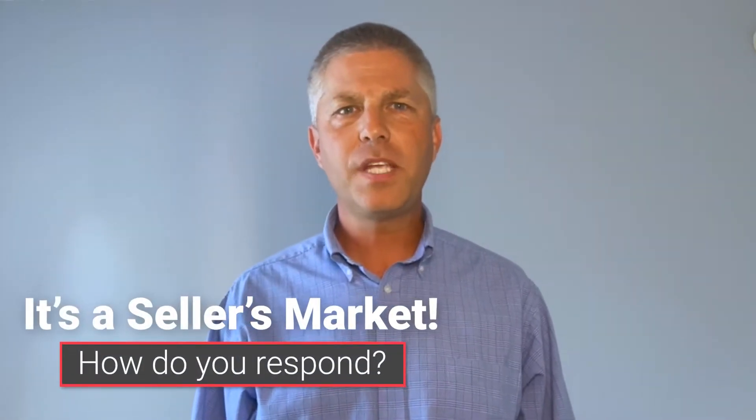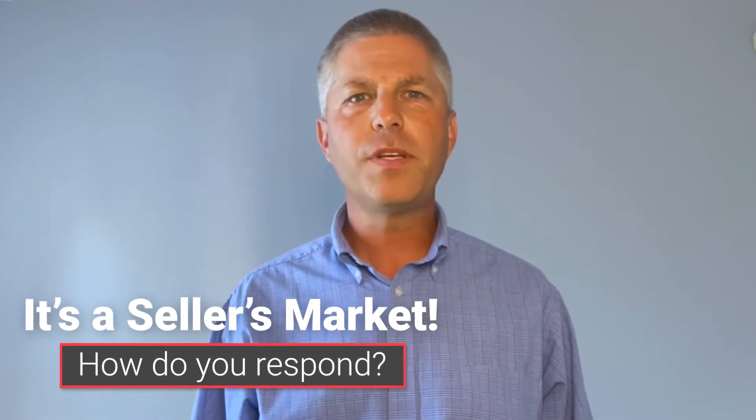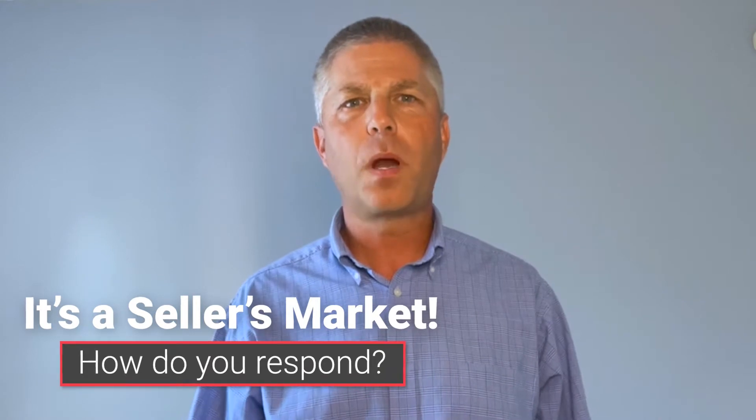Most buyers are aware that we are experiencing a seller's market. However, being aware of a seller's market and knowing how to respond if you really want to buy a home in this market are two completely different things.